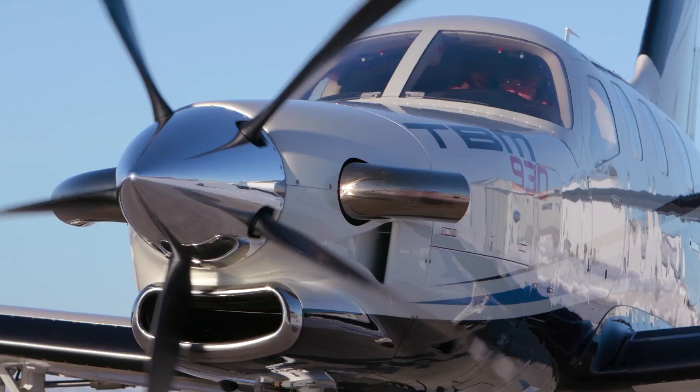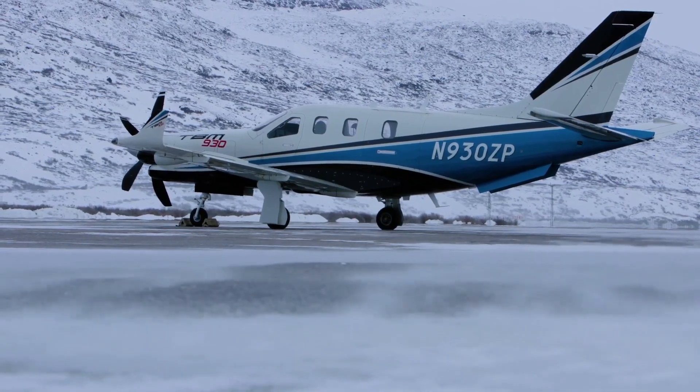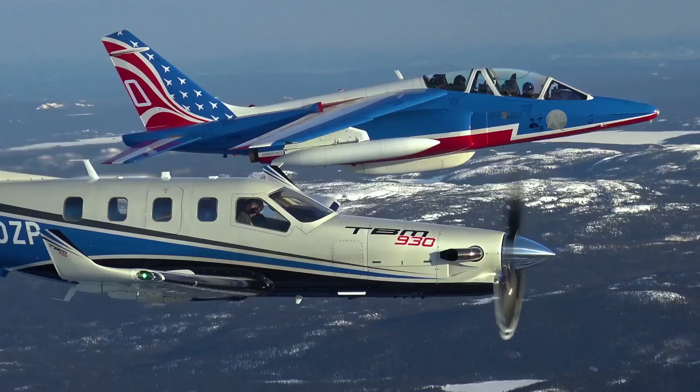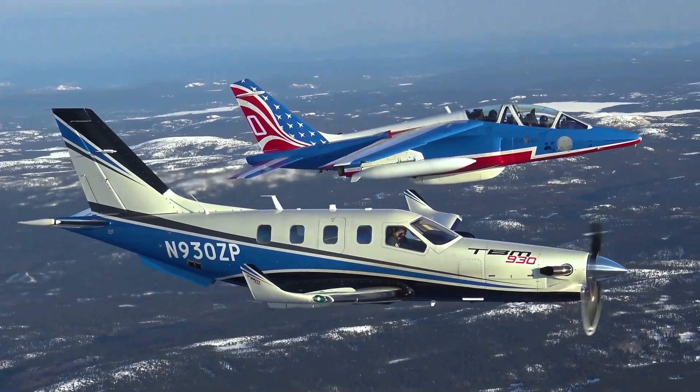The largest customer for the TBM might not be who you'd expect. The largest operator for the TBM is in fact the French MOD, the French Air Force. They chose the aircraft as a liaison aircraft. They had the Paris Jet before and the TBM was the best way to get the same service for a fraction of the price.